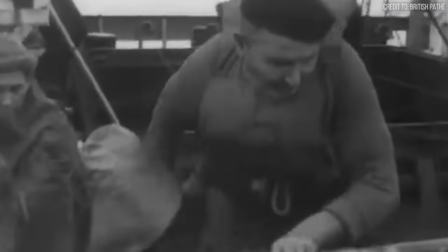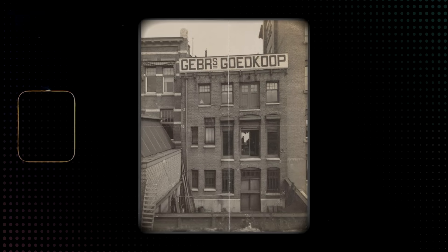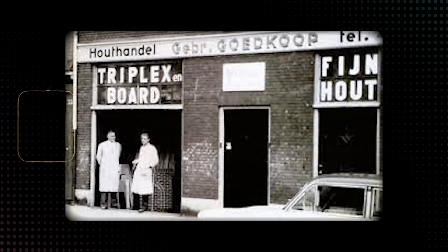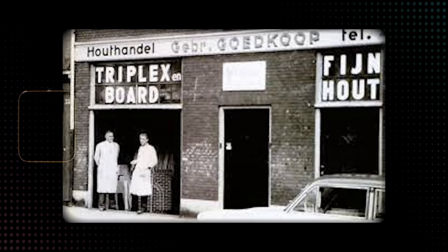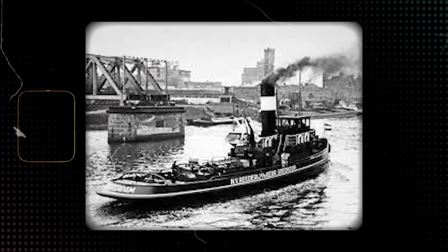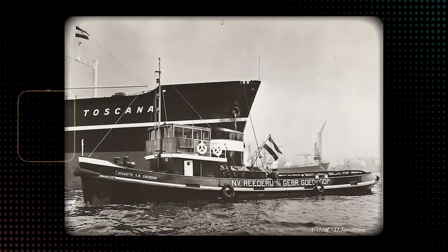They patched holes underwater, pumped vessels dry, and towed salvage prizes back to port. Combining engineering, strength, and maritime expertise, they earned a reputation for tenacity. For over a century, Kutkoop commanded the waves. But on land, a different revolution was brewing.